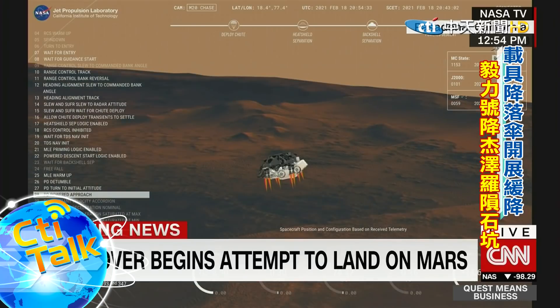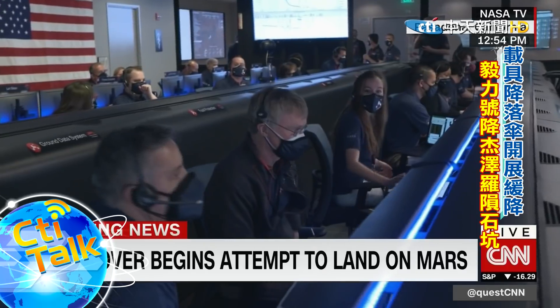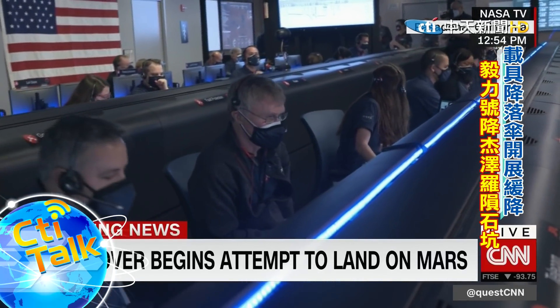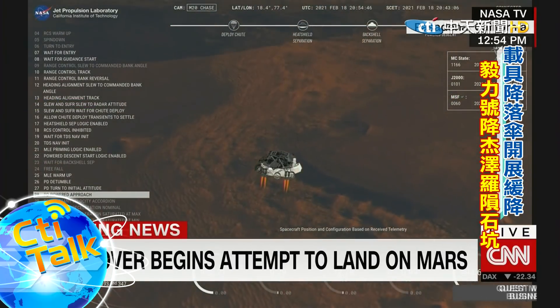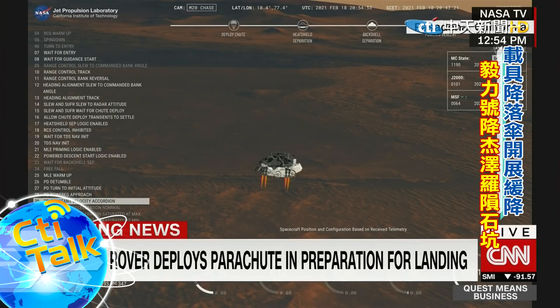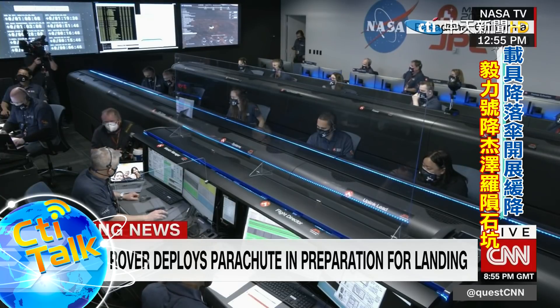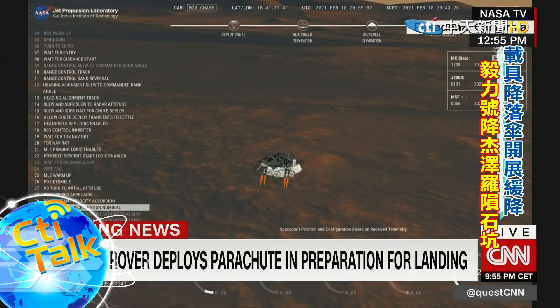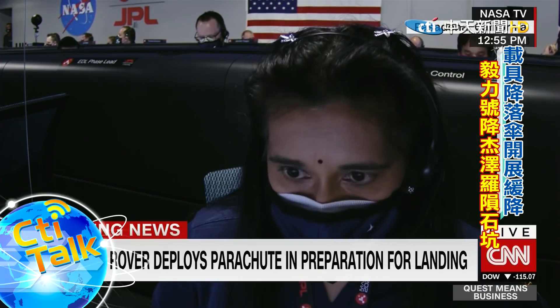We are currently performing the divert maneuver. Current velocity is about 75 meters per second at an altitude of about one kilometer off the surface of Mars. We have completed our terrain relative navigation. Current speed is about 30 meters per second, altitude of about 300 meters off the surface of Mars. We have started our constant velocity phase, which means we are conducting the sky crane maneuver.